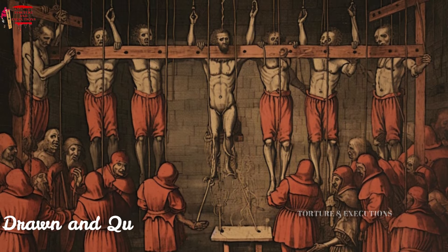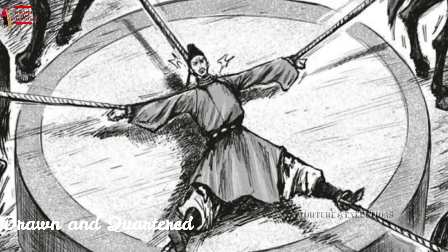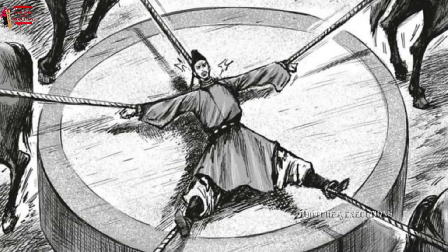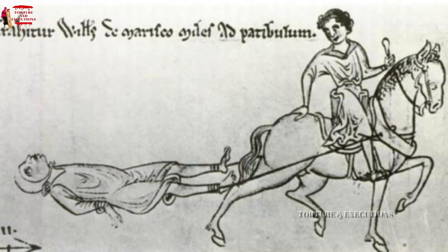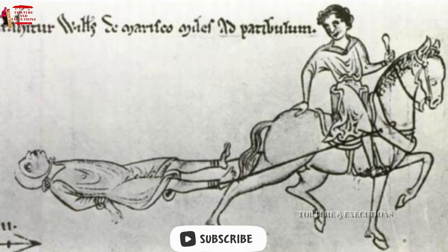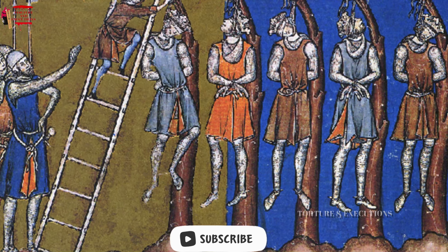Drawn and Quartered. One of the most infamous and gruesome methods of execution in medieval England was being hanged, drawn, and quartered. Reserved primarily for those convicted of high treason, this punishment was a multi-stage ordeal. The condemned would first be tied to a wooden panel and dragged to the execution site by a horse — called 'Drawn.'